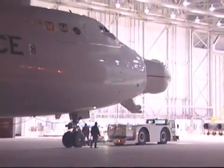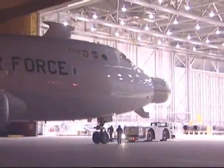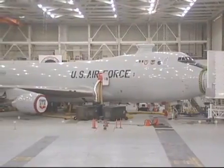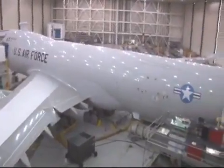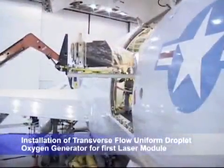ABL's modified hangar and test facility provides support for high-power laser testing and for potential early capability deployments. This world-class facility at Edwards Air Force Base is where the high-power coil laser is being integrated on board the aircraft — the final step in assembling the weapon system.